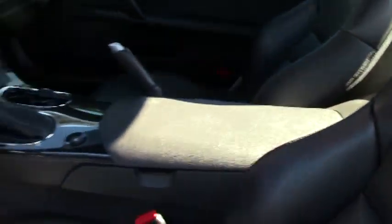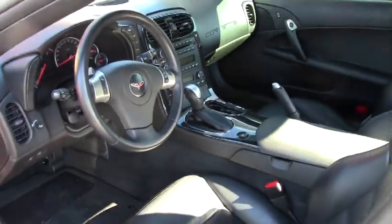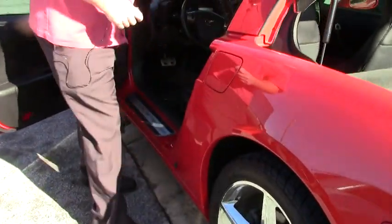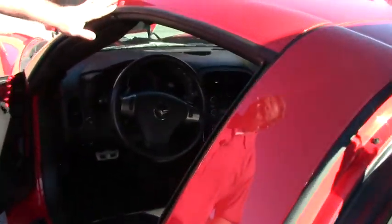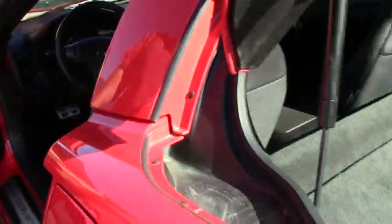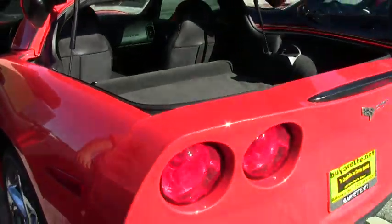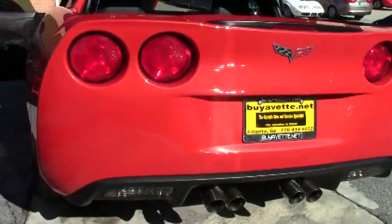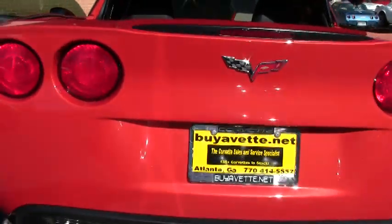All nice and clean. I do want to point out, our detail guy will go through it — a little discoloring here, but nothing major. All our weather strippings are in shape and our detail guy will make sure it's all nice and beautiful. She's wearing the Goodyear Eagle F1 run flats with the chrome wheels, which are free of any curb rash.